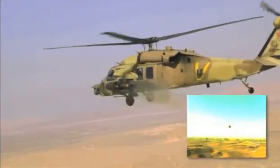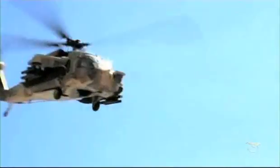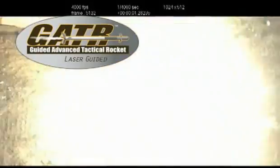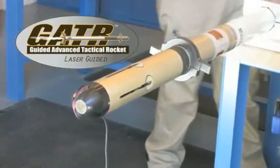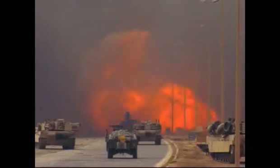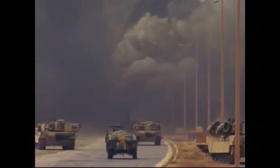more expensive guided missiles and the current family of unguided rockets. Gator combines combat proven performance in rocket propulsion, warheads, and laser-guided seeker technologies to deliver a low collateral damage solution effective against the modern enemy.